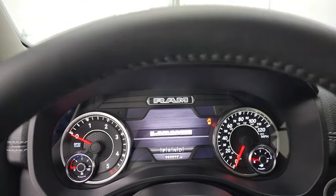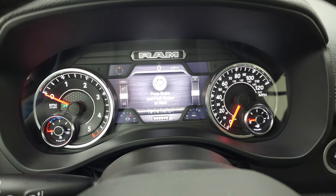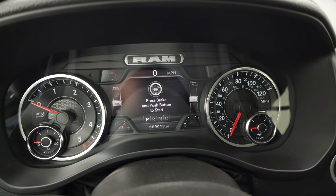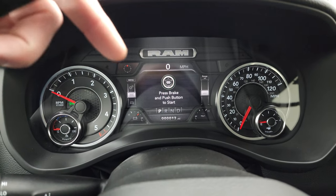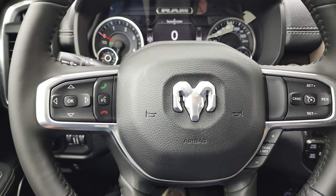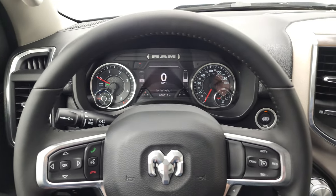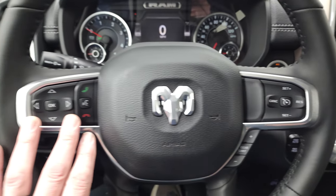You get the 7-inch LCD display here — it looks really good. You can change all the corners to read pretty much whatever you want, and it does have the digital speedometer. This one has the heated leather-wrap steering wheel.